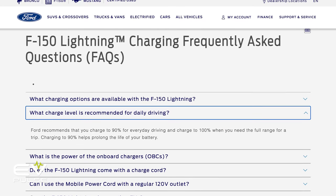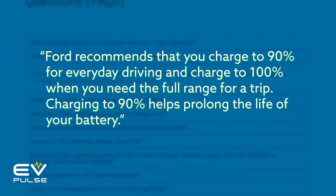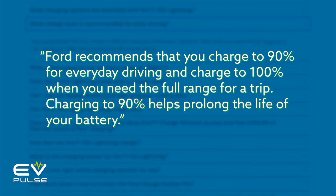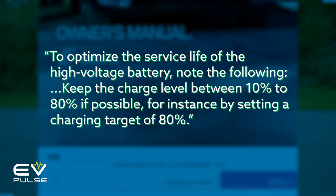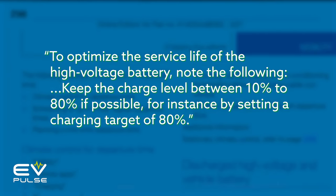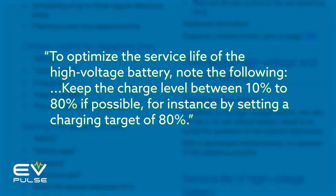On Ford's F-150 Lightning website, they say: Ford recommends that you charge to 90% for everyday driving and charge to 100% when you need the full range for a trip. Charging to 90% helps prolong the life of your battery. With its iX utility vehicle, BMW has a similar advisory in the owner's manual: to optimize the service life of the high voltage battery, keep the charge level between 10 to 80% if possible by setting a charging target of 80%. You get the idea.